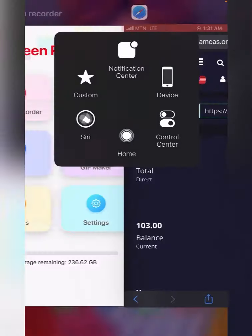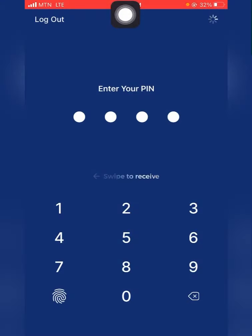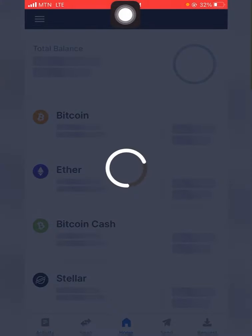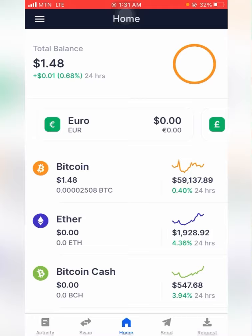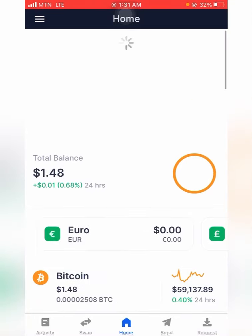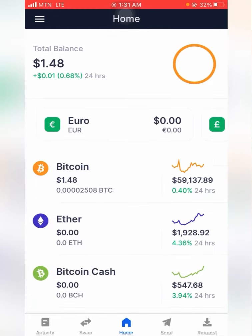I'll move to my Bitcoin wallet and log in. As you can see, I still have $1.48.